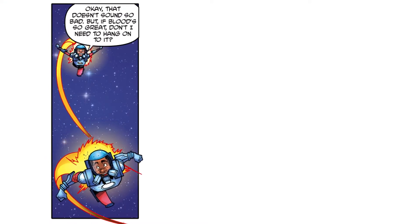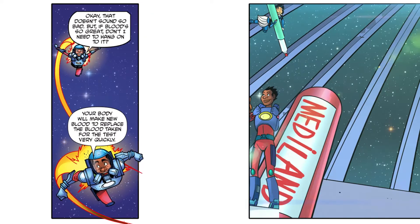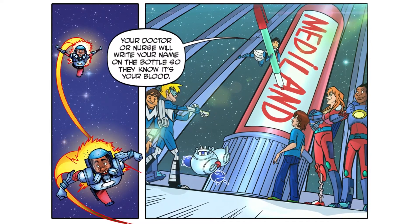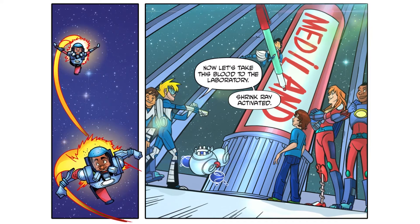That doesn't sound so bad. But if blood's so great, don't I need to hang on to it? Your body will make new blood to replace the blood taken for the test very quickly. Your doctor or nurse will write your name on the bottle, so they know it's your blood. Now let's take this blood to the laboratory.